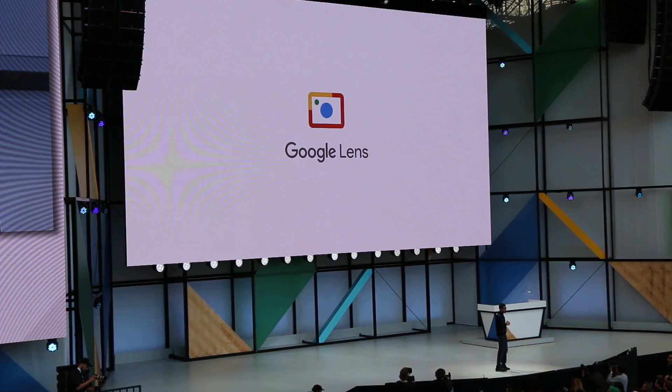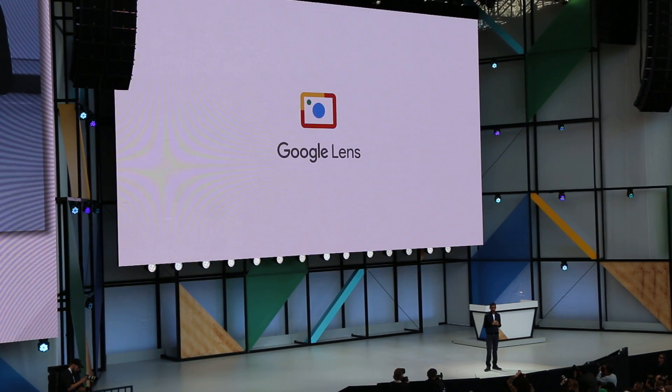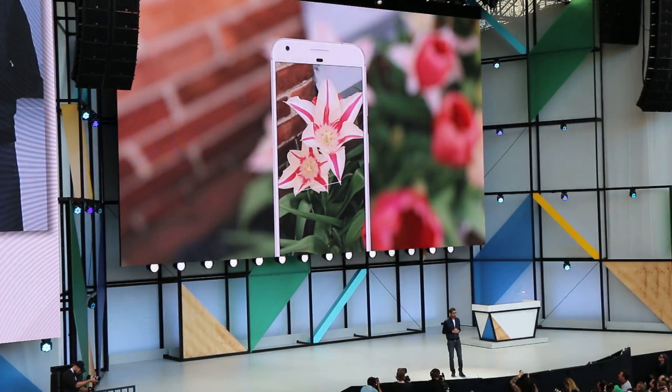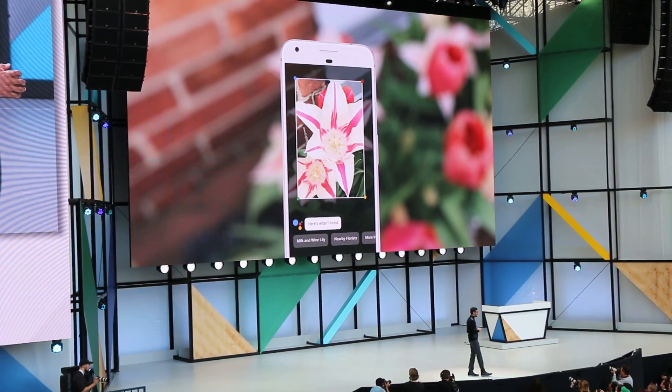We'll ship it first in Google Assistant and Photos, and it will come to other products. So how does it work? If you run into something and you want to know what it is — say a flower — you can invoke Google Lens from your assistant, point your phone at it, and we can tell you what flower it is.